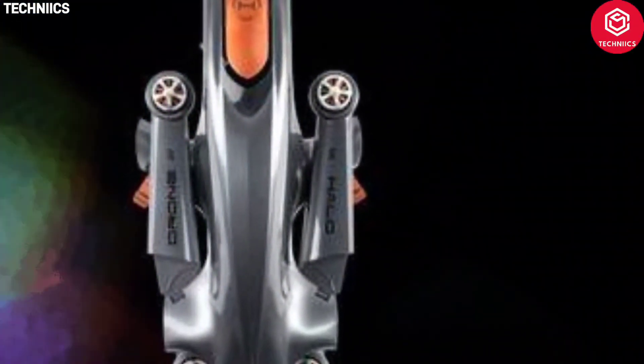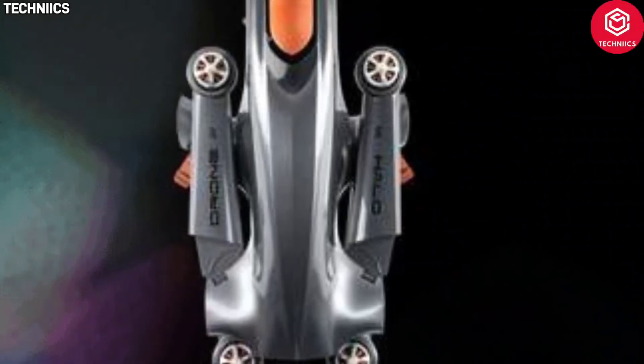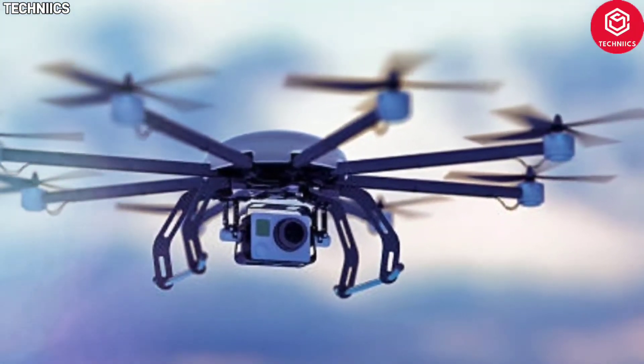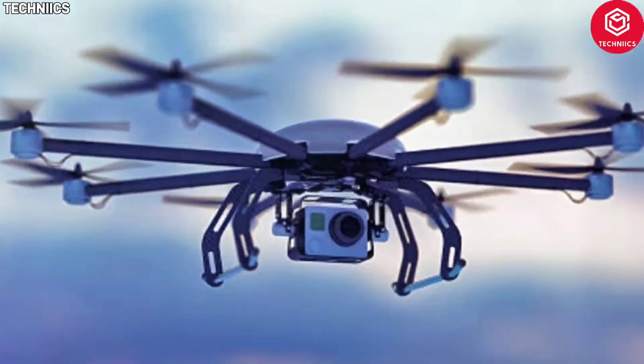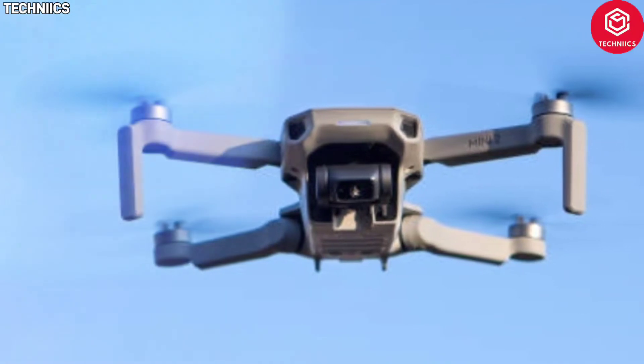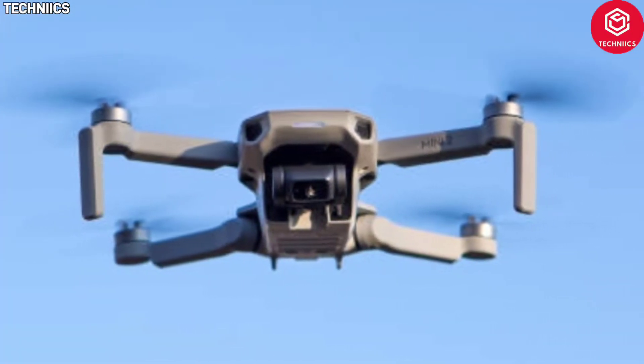Furthermore, it has a follow-me feature that enables pilots to automatically focus on a moving subject. The Halo Pro also comes with a GPS tracker, a wrist tracker, 2.40 GHz Wi-Fi, and a 6,000 mAh battery.